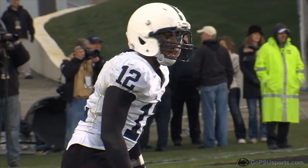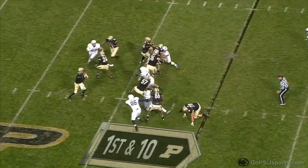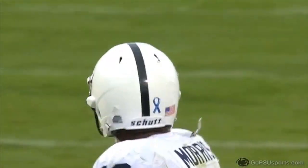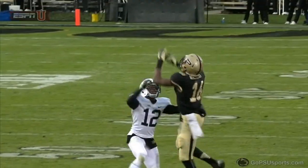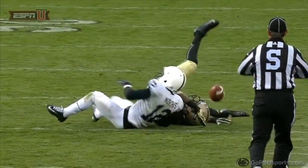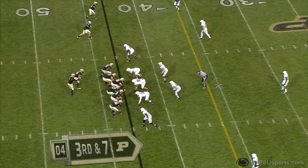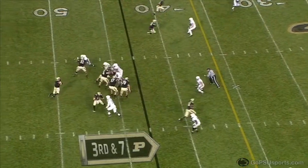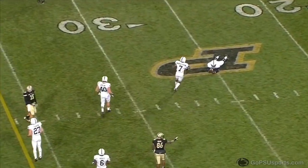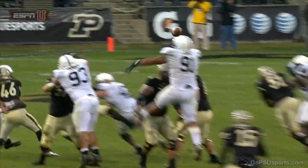Penn State shows blitz and they bring pressure. Marv goes deep down the sideline — incomplete. That's nice toughness by Morris, strong hands. He doesn't panic and plays the football all the way down to the ground. With the pocket collapsing, Marv is pressured, hit, tipped, and almost picked — Amos at the back end had a chance on that one.